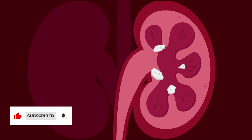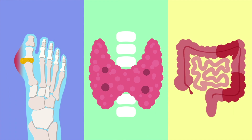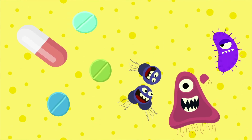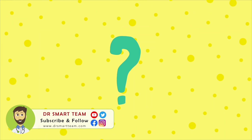Kidney stones can develop due to many different reasons. Some medical conditions like gout, hormone imbalance, or inflammatory bowel disease can cause kidney stones. Certain medicines can increase the amount of stone-forming chemicals in the urine. Certain bacteria and infections in the urine can also trigger stone formation. And at times, the cause of kidney stones is not clear.